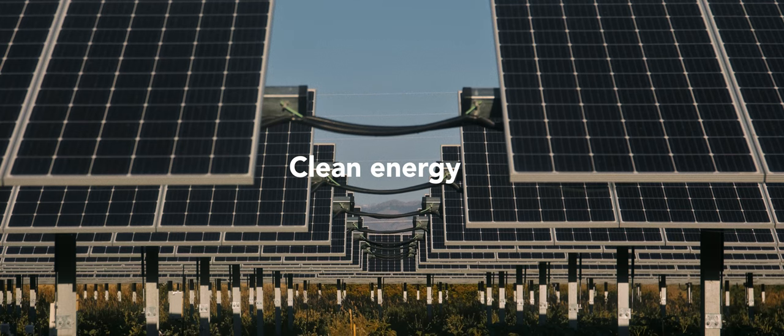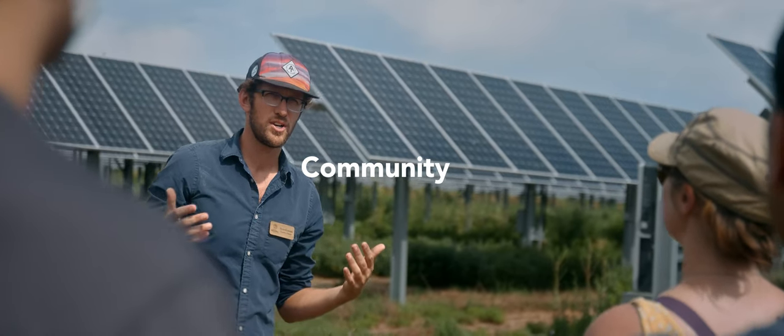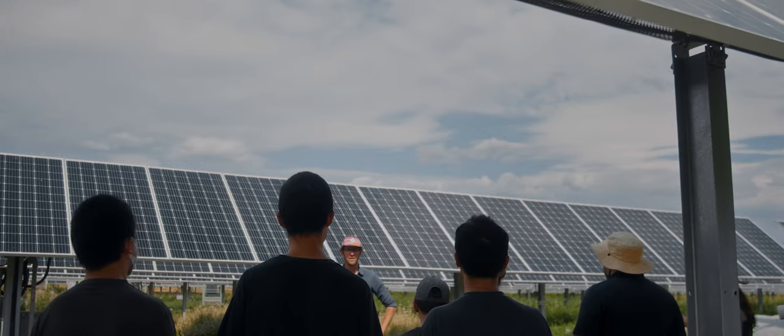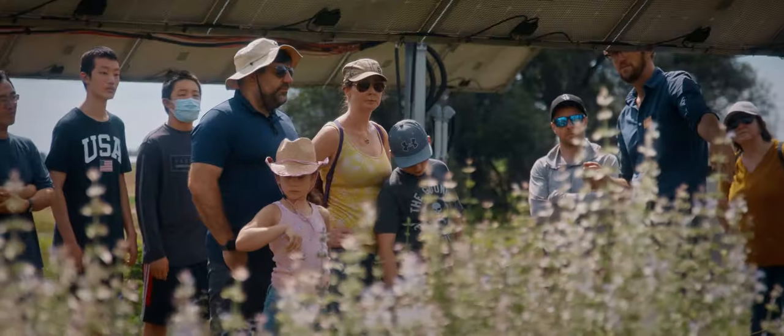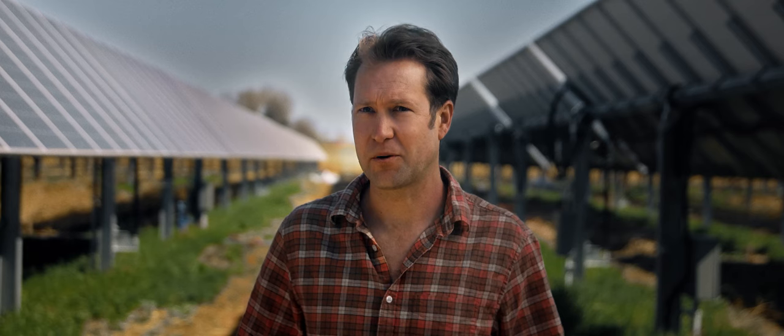We want to show our community that there's a different way that we can have solar energy being produced across our country — that it doesn't have to be how it's always been. The potential is boundless. Everywhere people live, they need energy and they need food. The insights we're gaining here will inform development not only in Colorado but throughout the country and throughout the world.